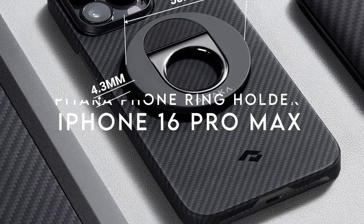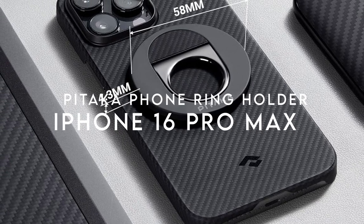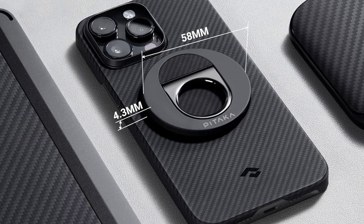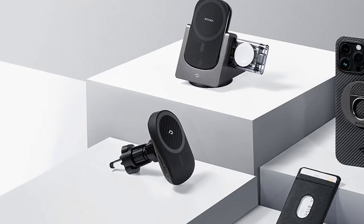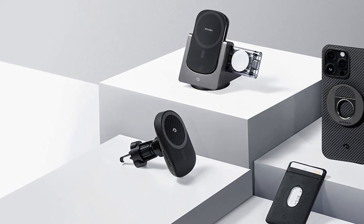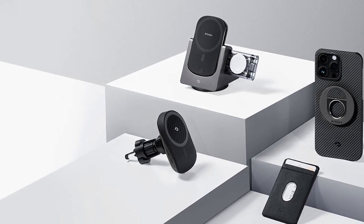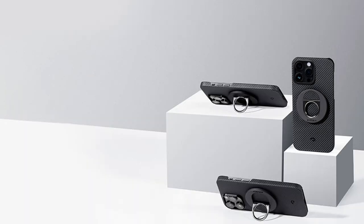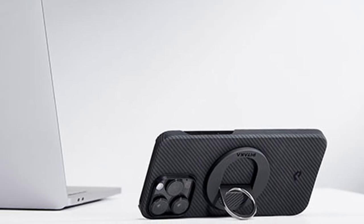At number one, the Pitaka Phone Ring Holder. It stands out with its premium zinc alloy construction, giving it a polished look and a comfortable grip. The sleek aramid fiber design is not only stylish but also perfectly complements your MAG-EZ case, elevating your overall aesthetic. It functions both as a phone grip and a ring holder, allowing you to securely hold your phone with just one finger — significantly reducing the chances of dropping your device while texting or scrolling.